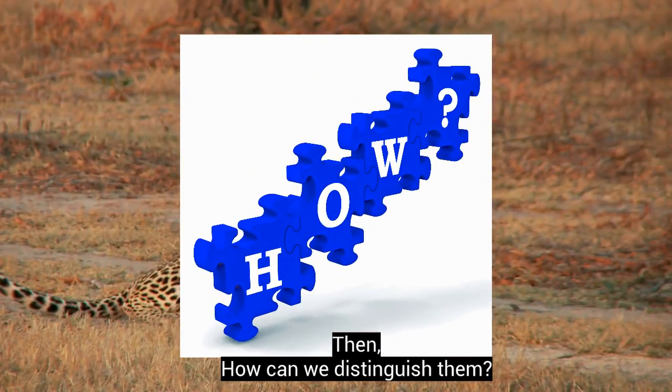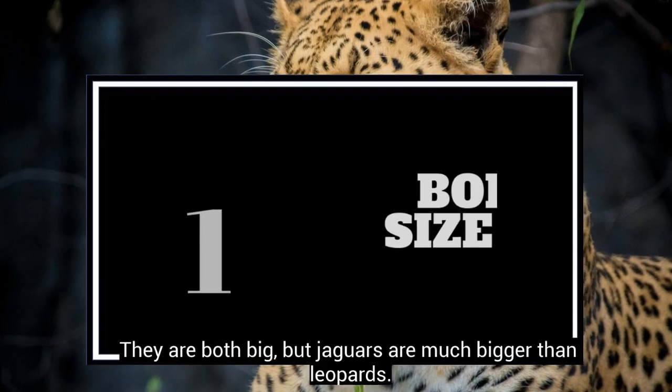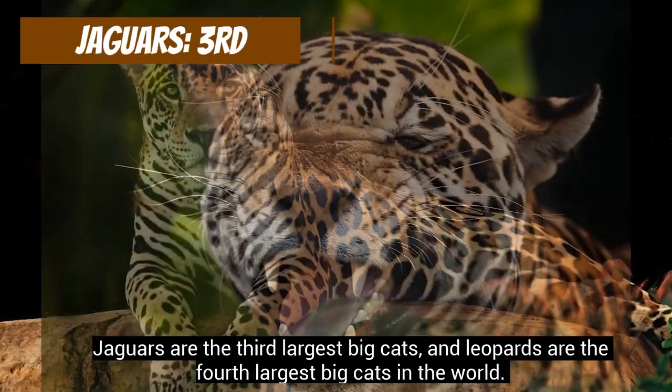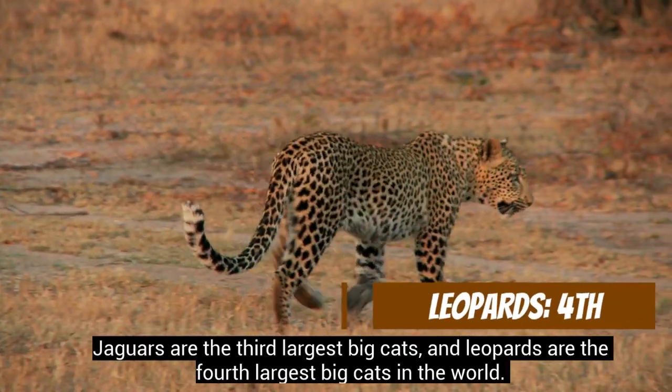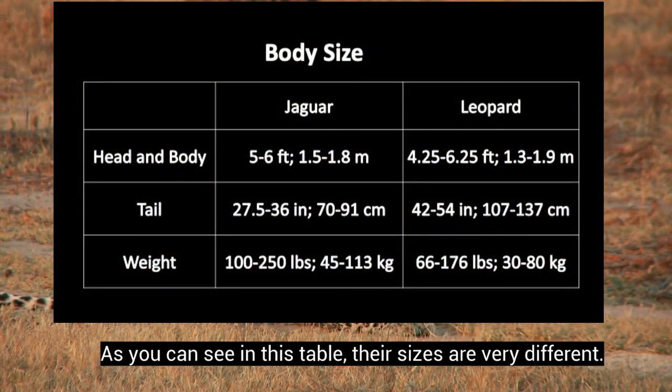Then, how can we distinguish them? They are both big, but jaguars are much bigger than leopards. Jaguars are the third largest big cats, and leopards are the fourth largest big cats in the world. As you can see in this table, their sizes are very different.